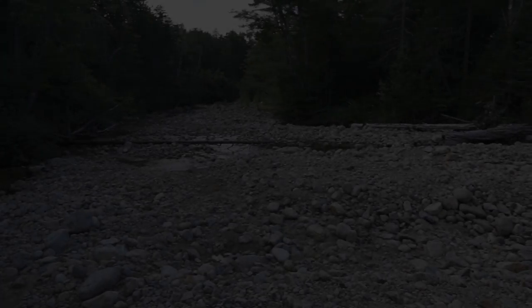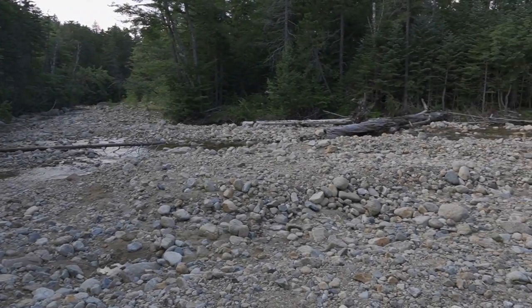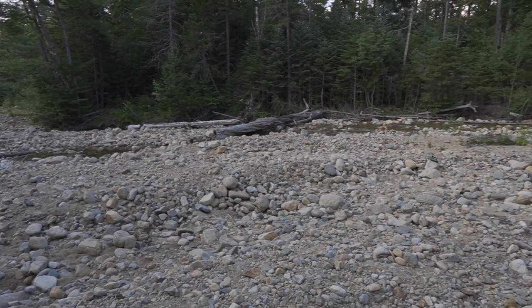Before we get too far, I would like to say thank you very much to the people at ThruNight who did provide this product for review.